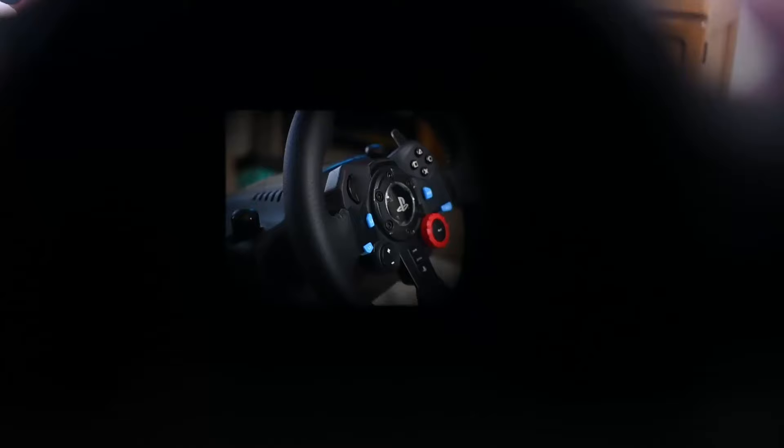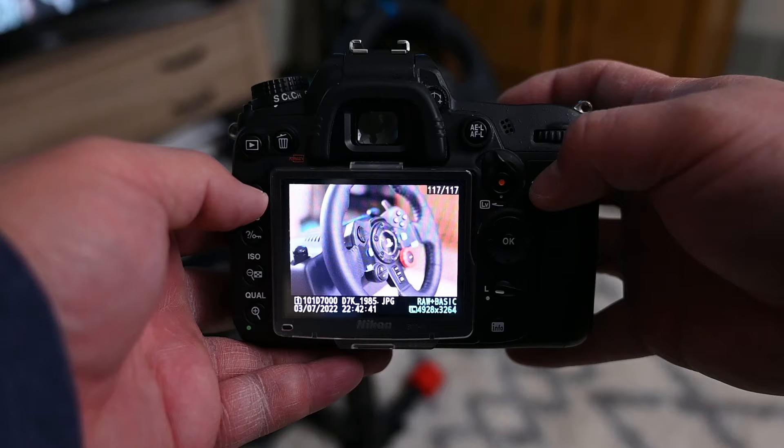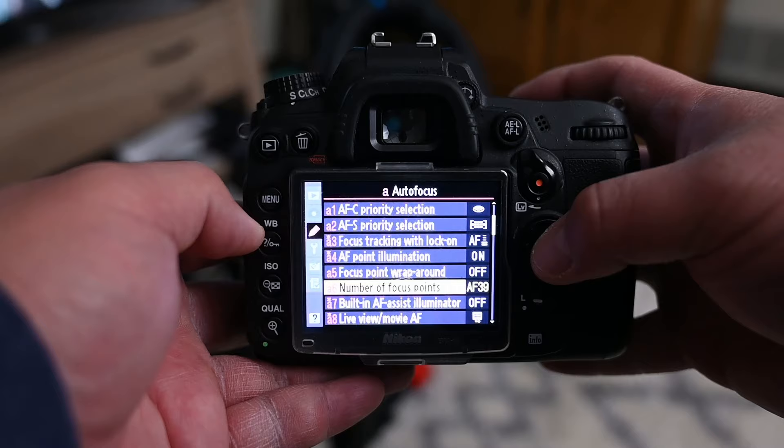It has 39 AF points. You can bring it down to 11 — I'll show you here. So this is how you go from 39 AF points to 11 AF points: press the menu, go to autofocus, number of focus points, select 39 or 11, and choose 11.